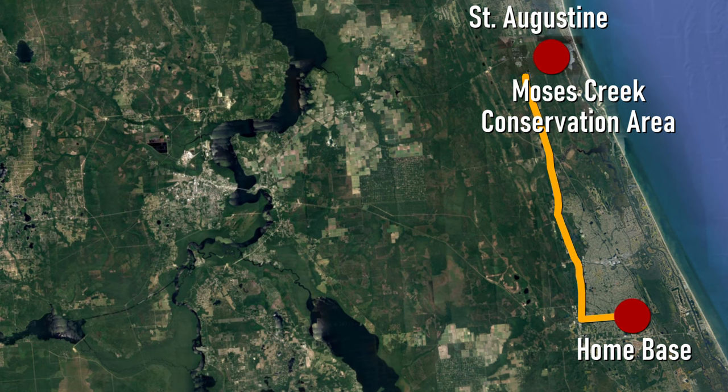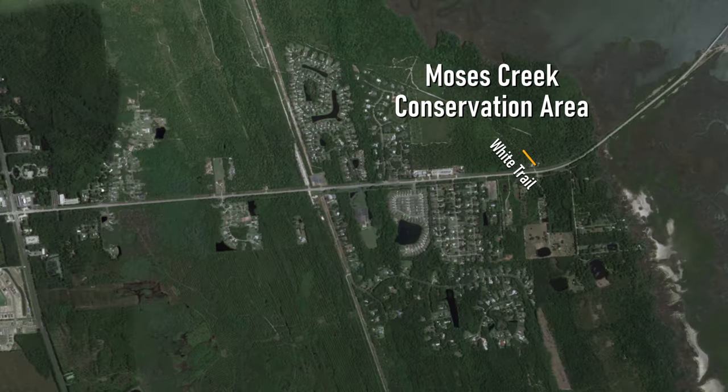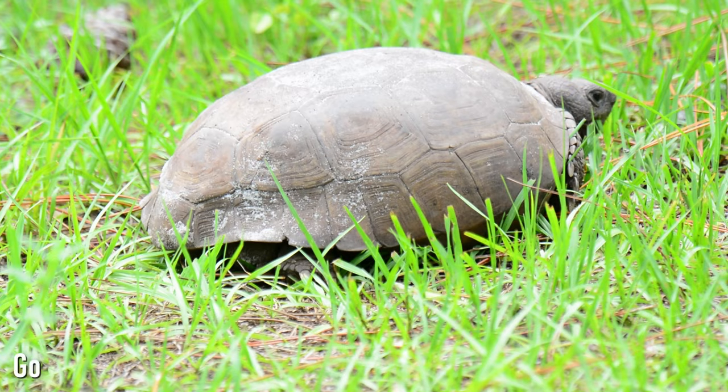I had some errands to run near St. Augustine, so I decided I may as well go for a quick hike at Moses Creek Conservation Area to see if I could get lucky. I ran out of bug spray and was getting eaten up pretty badly, so I turned around almost immediately — but not before I saw something.